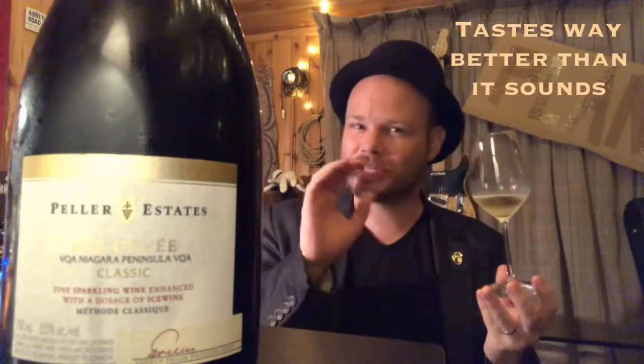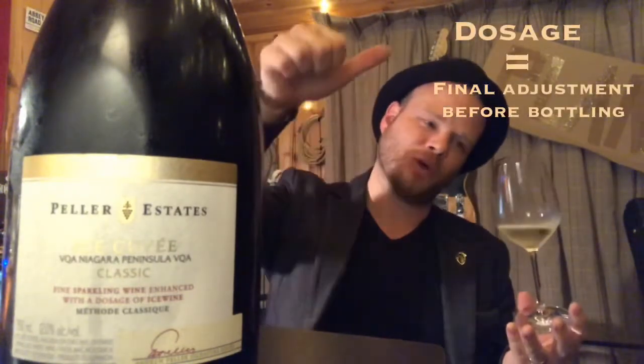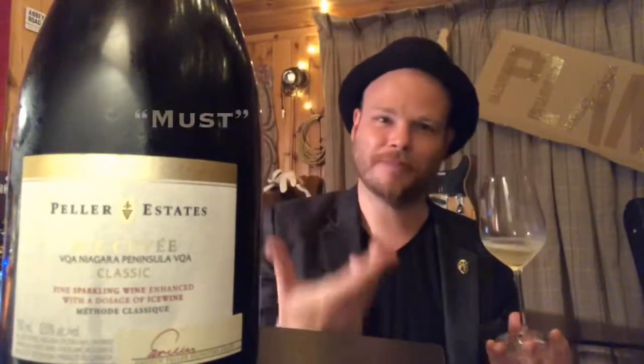The thing that makes this super, super special — not only is it from Canada, which is not necessarily the first place that you think about wine — but it also uses a dosage, which is the last step before they put the cork in. They put a little bit of this sugar syrup concoction, a little bit of wine in there that gives it the final character, and to do that they use ice wine.